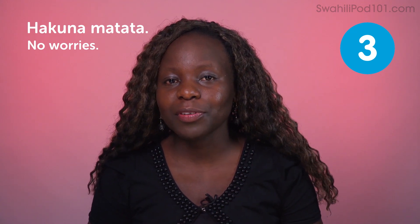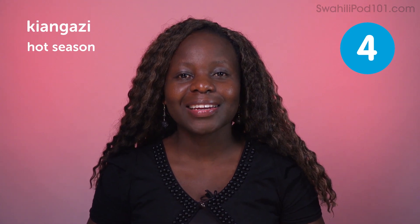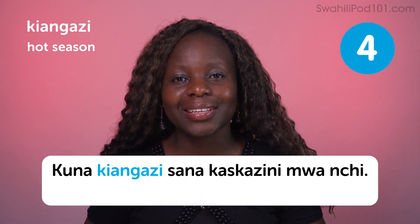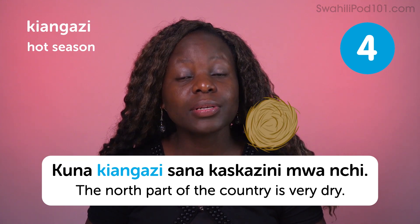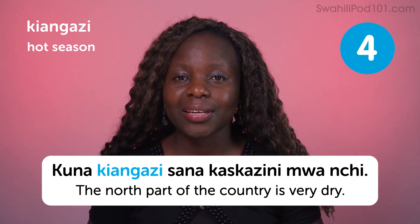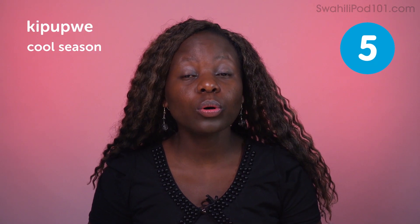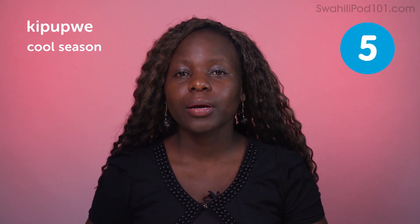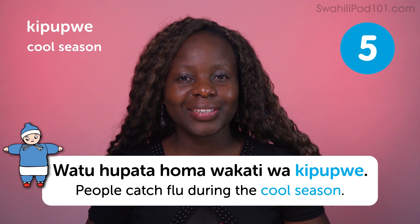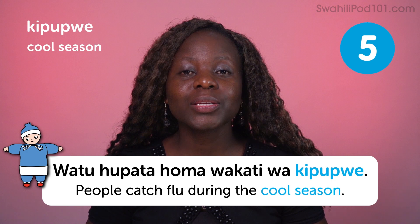Kiangazi — hot season. For example: Kuna kiangazi sana, kaskazi ni mwanchi — the north part of the country is very dry. Kipupwe — cool season. Watu hupata homa wakati wa kipupwe — people catch flu during the cool season.